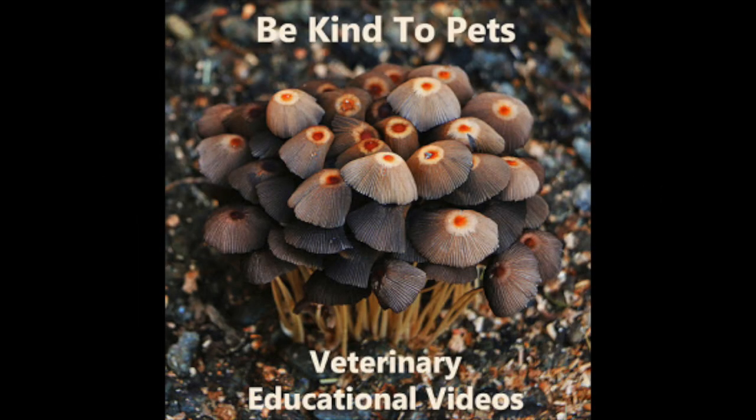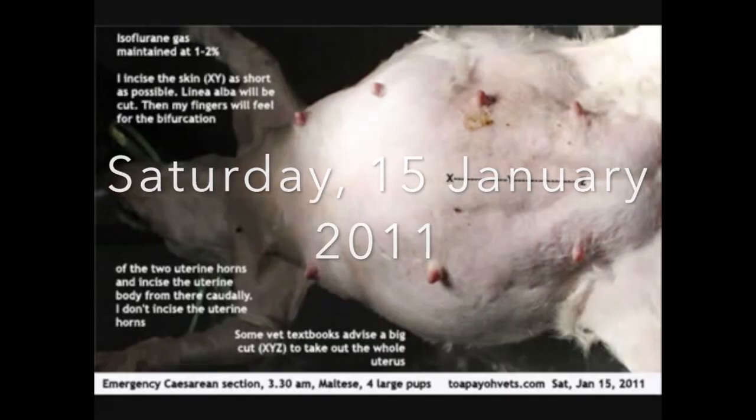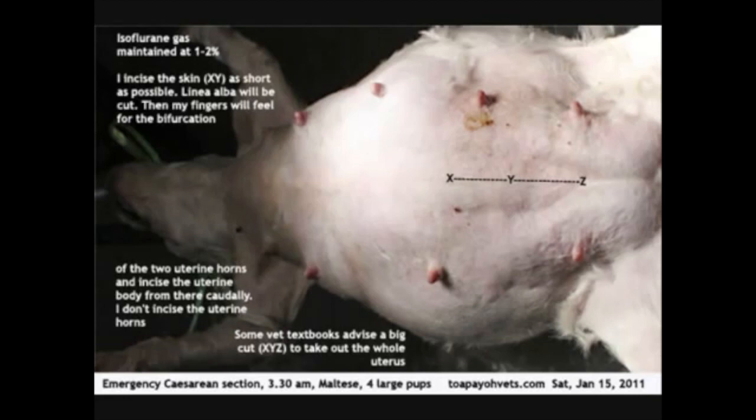This is a Be Kind to Pets veterinary educational video, sponsored by TopioVets. On Saturday 15 January 2011, the dog was brought in for a caesarean section.